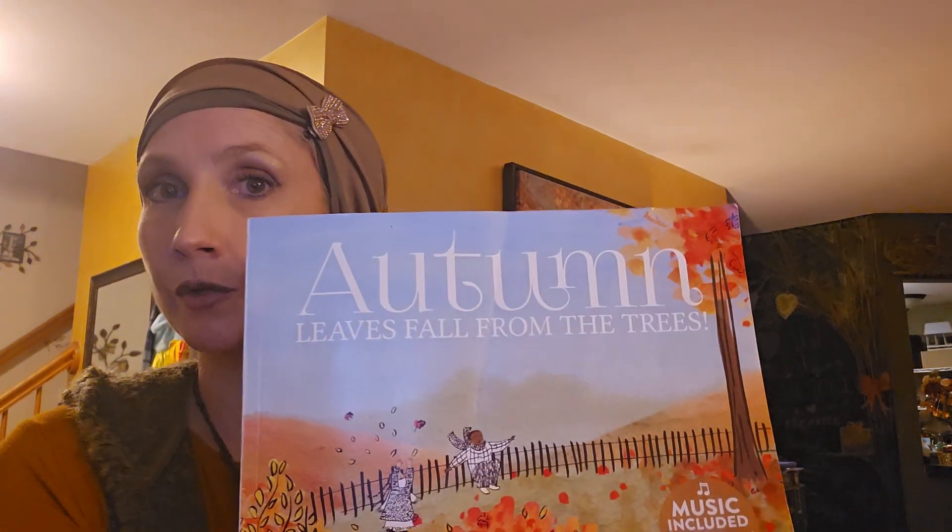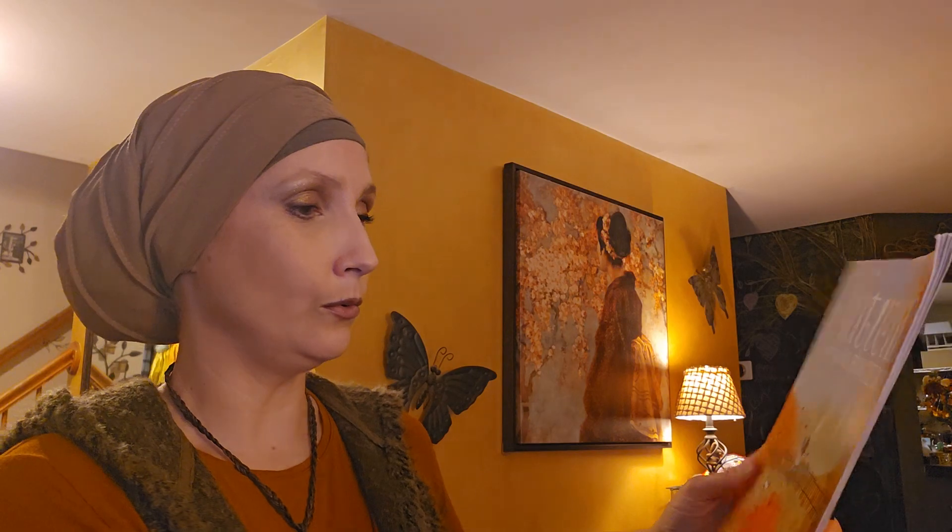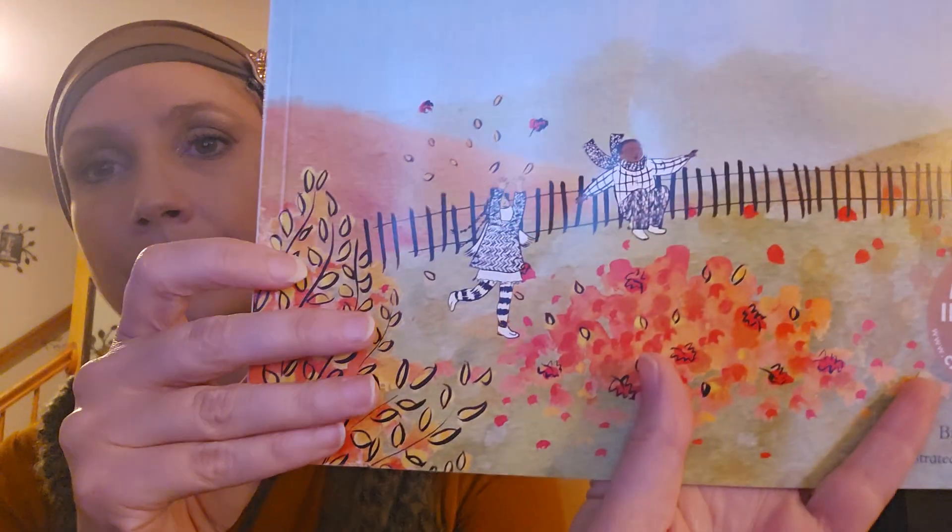This book is called Autumn Leaves Fall from the Trees. Oh, look at those kids — they're having a good time. What do you think they're going to be doing with all those leaves? It looks like they're having fun. What do you do with your fall leaves?